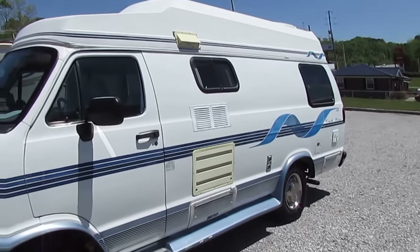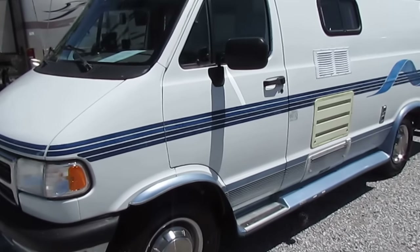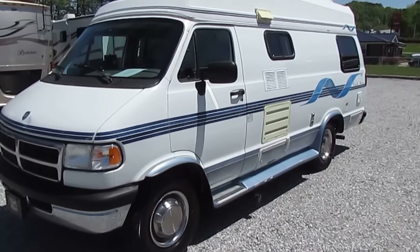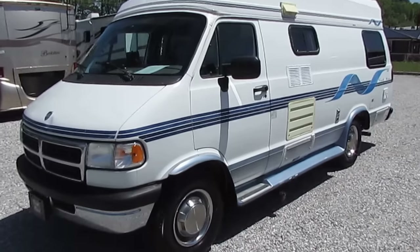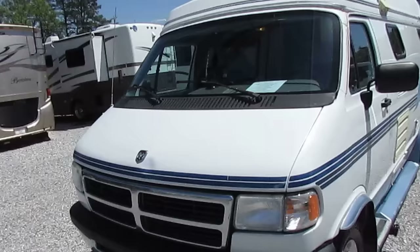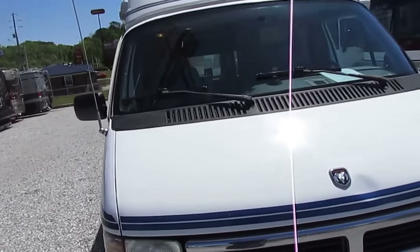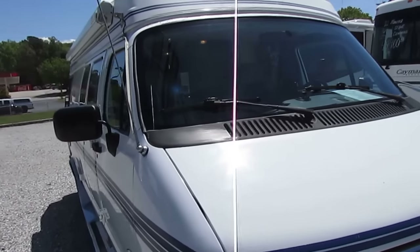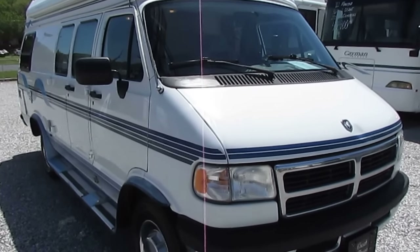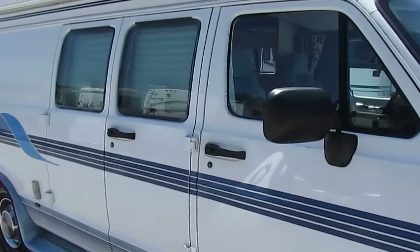97,000 miles. Good floor plan inside. People love these vans — they're one of the hottest-selling used RVs on the market today, high demand and short supply. They get great fuel mileage. You can park them in a regular parking spot. Anybody can drive this van. If you can drive a van, an SUV, a pickup truck, you can drive this little motorhome without any issues whatsoever. Running boards.